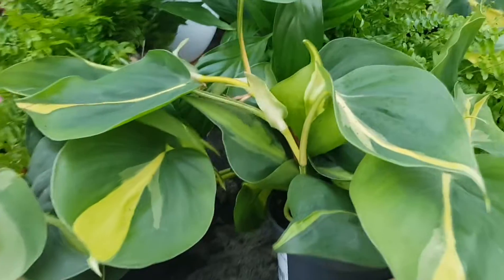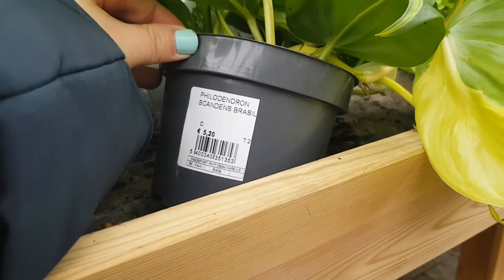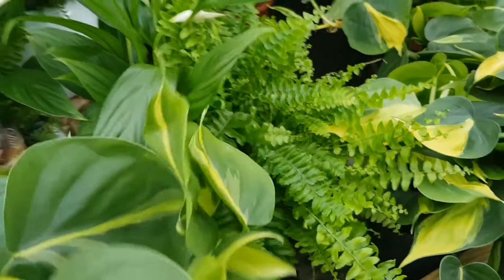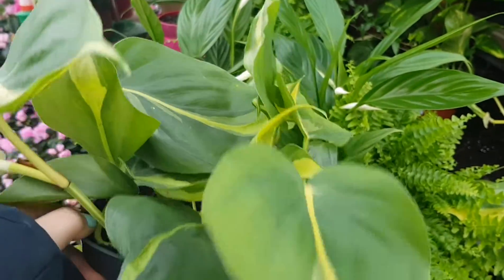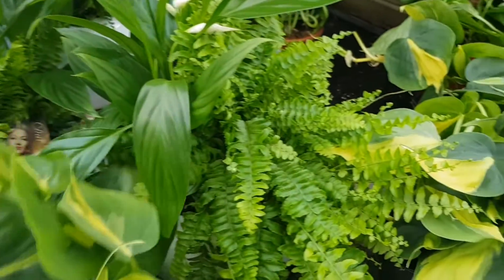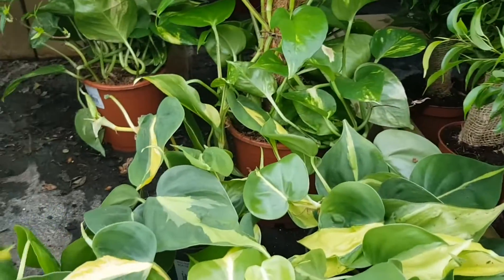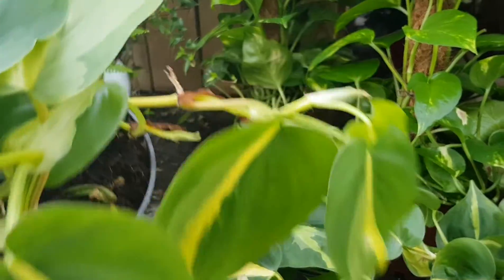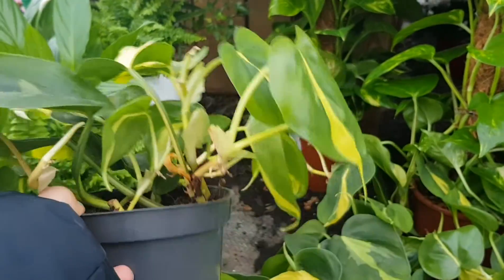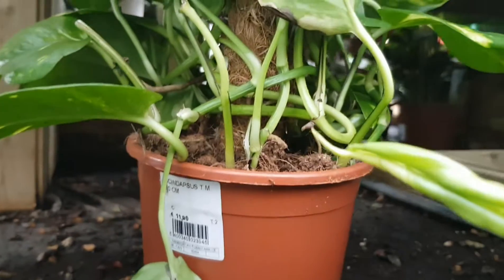Look what I found — this is a Philodendron Scandens Brazil, five euro 20. It's a pretty cool plant. I think I may get this one. It's not that bad for the price. Five euro 20 — I'm going to pick a nice looking one.